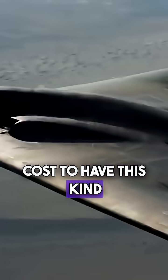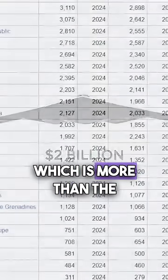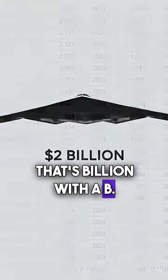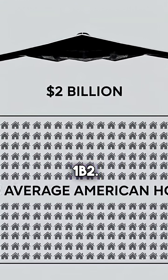But how much does it cost to have this kind of bomber in your fleet? Each B-2 costs about $2 billion per aircraft, which is more than the entire GDP of some small countries. That's billion with a B. To put that in perspective, you could buy about 5,000 average American homes for the price of one B-2.